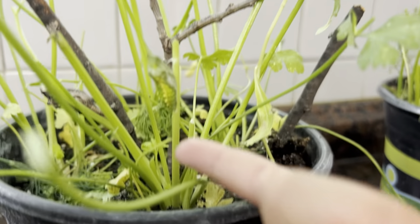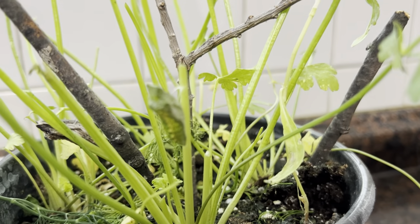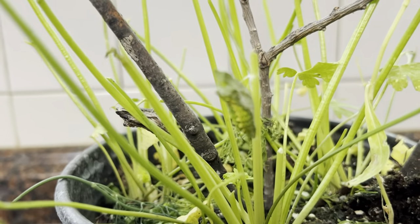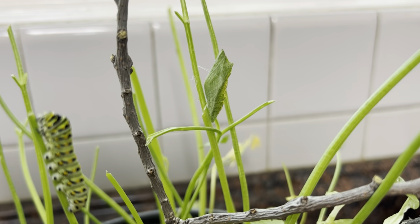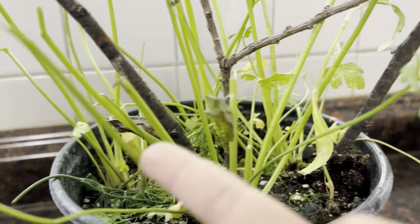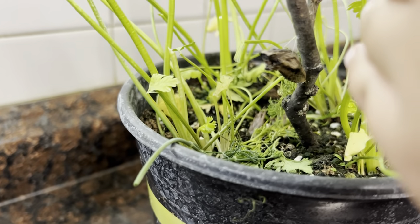This one kind of looks like a leaf, and you guys can kind of see that white part? That's the white that they stick on to the branch. Now this one looks like it's part of the plant. And then this one is really weird — it looks like a stick, kind of. Like, right there, it looks like a stick.